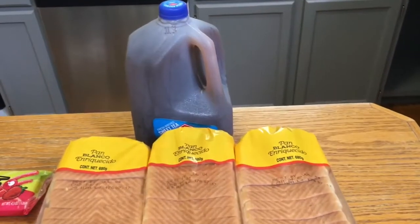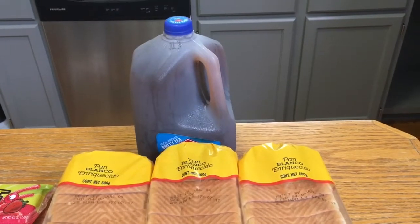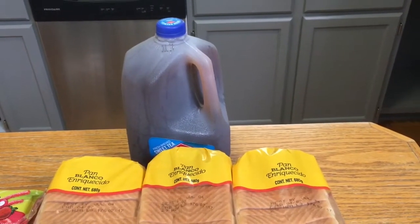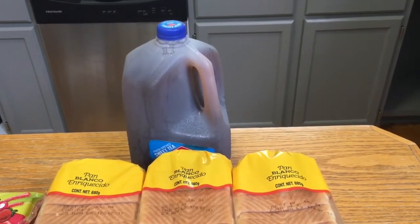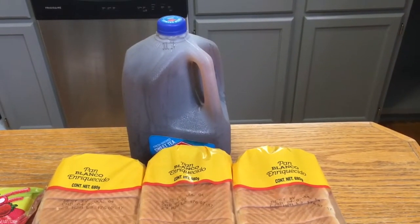He had a coupon for $2 off your basket when you spent $2 on juice or tea. So I picked up this Red Diamond — it was $2.38. I used a 50 cent coupon that I got in the mail from Red Diamond, and then I also used that $2 basket coupon, making this a 12 cent money maker.